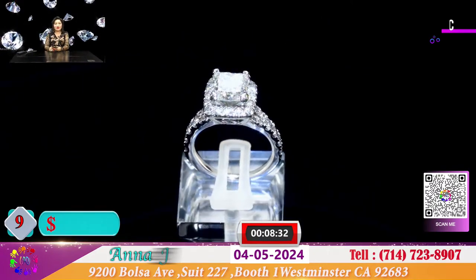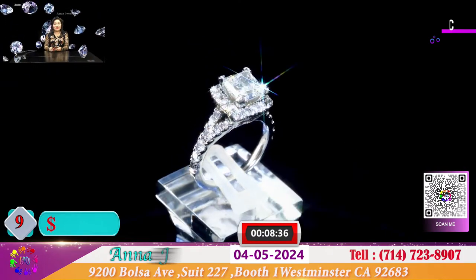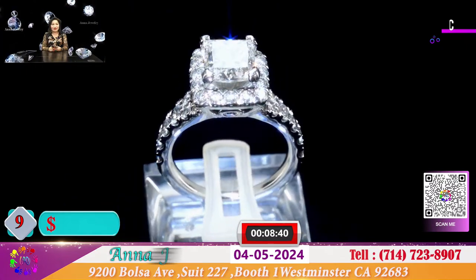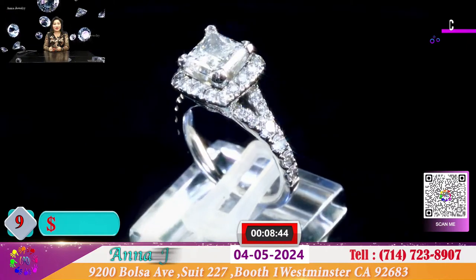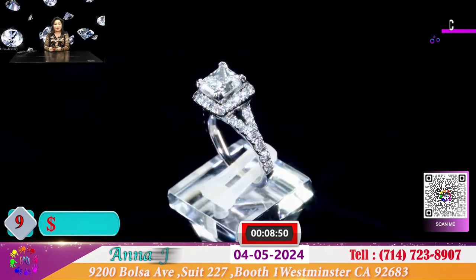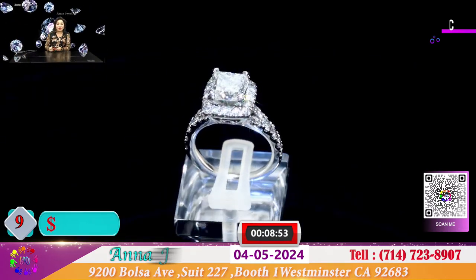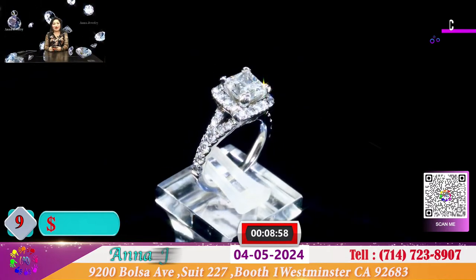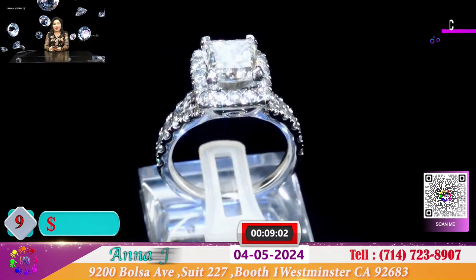Đây là 1 chiếc nhẫn dương Princess Cut. Có giấy giám định của GIA, 1 cara 60, nước F và SI2. Có 1 đốm nhỏ ly ti rất là khéo và hộp trong veo sáng rực. Hộp Princess Cut là 4 hộp vuông có cạnh, cắt đều nhau, rất trắng chiếu và luôn vỏ nữa. Đặc biệt chiếc nhẫn này luôn vỏ để cho quý vị là 7.500 đô.